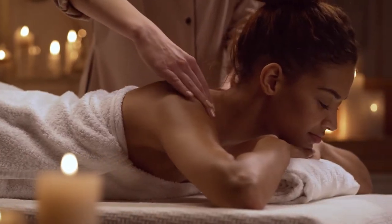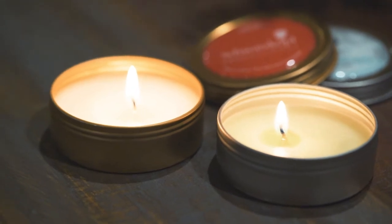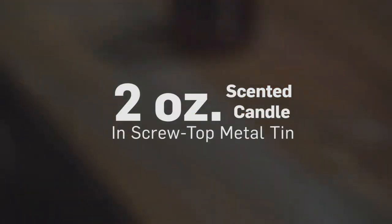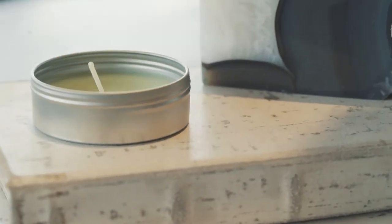Who doesn't love a little me time? No one, that's who. That's what you'll give your audience when you give out this 2 ounce scented candle in a special screw top metal tin. A much-needed staycation.